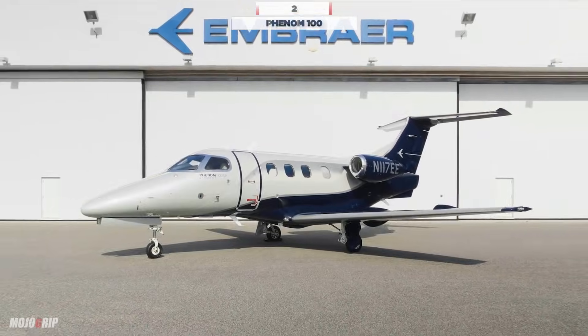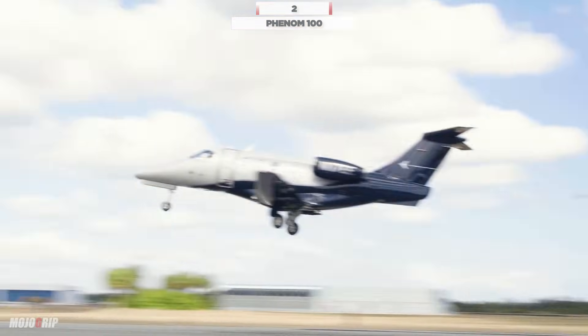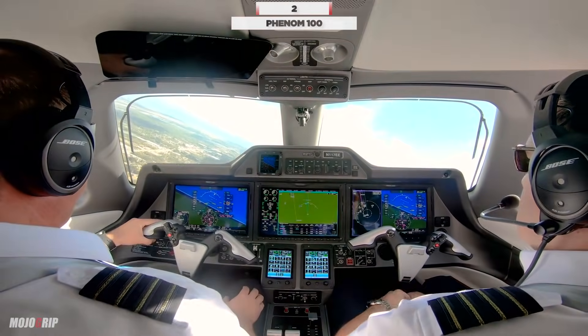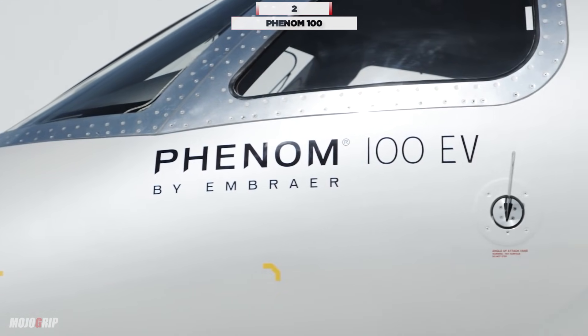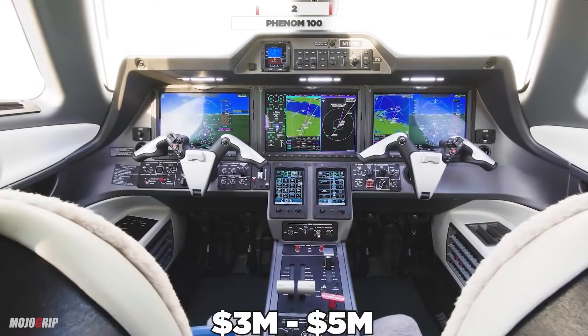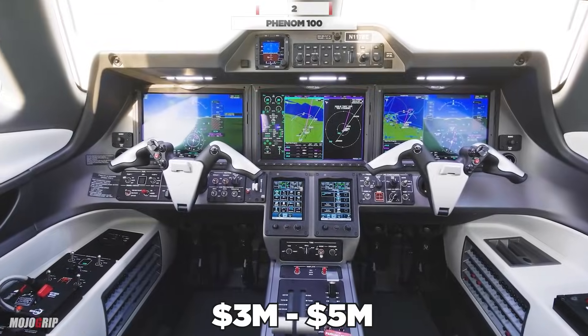Your maximum range in the Phenom 100 is 1,178 nautical miles. You can seat up to 7 people and you're cruising typically at 390 knots. To buy one of these, you're looking at $3 million to about $5 million.